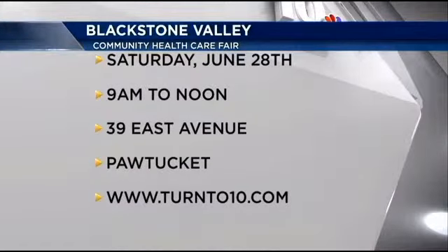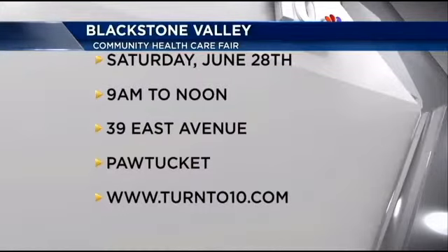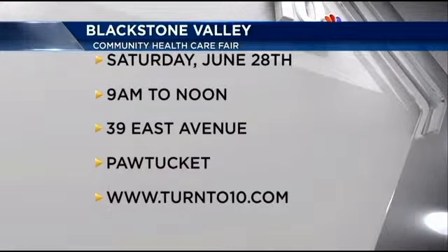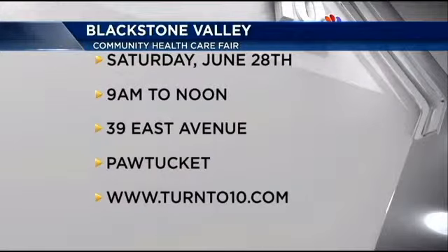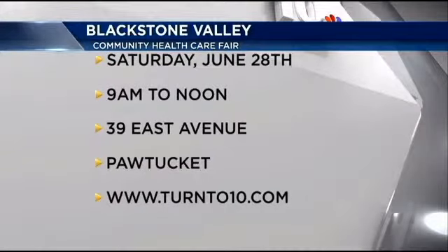Blackstone Valley Community Health Care will be officially unveiling this free smartphone app tomorrow at its community health fair. It will be held at its Pawtucket location — that's 39 East Avenue from 9 until noon. There will be free health screenings, and you can enter to win a Fitbit and get help downloading and personalizing this new app.